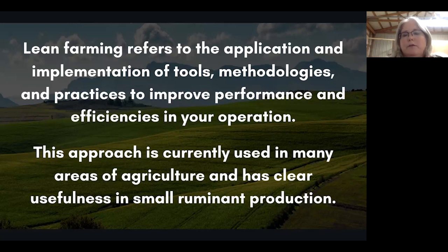This means, instead of using a shovel, use a tractor. Instead of worming every six weeks, use a fecal egg count or the FAMACHA technique to evaluate anemia and worm load within your animals. This approach is currently used in many areas of agriculture and has a clear usefulness in small ruminant production. I have used it personally on the farm with vegetable production as well as livestock applications. I have a degree in plant science and was also a jet engine mechanic — the thought is to start with the simplest thing first, then increase complexity as needed.